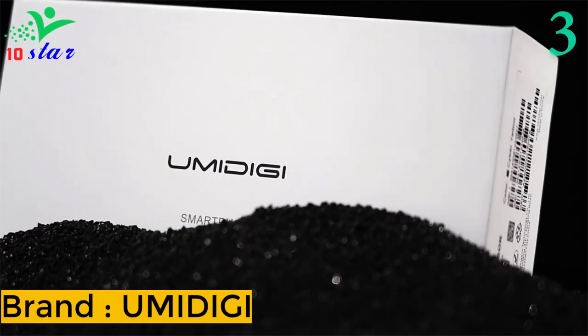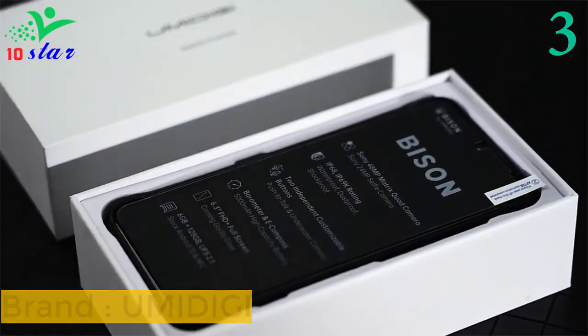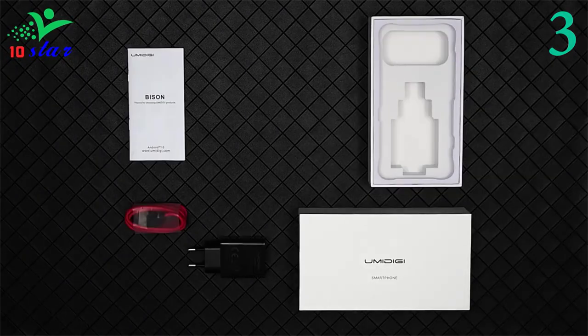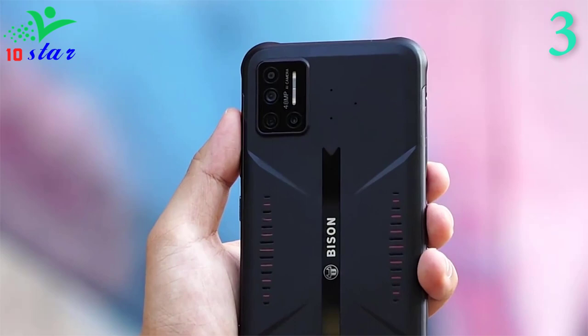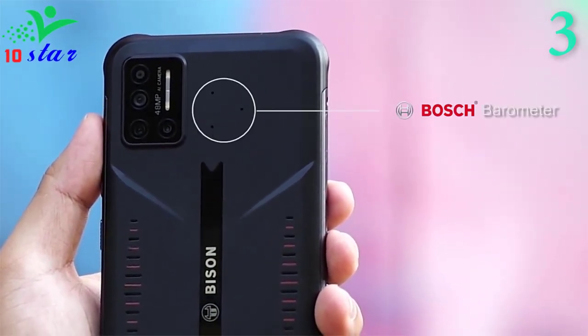Number 3. Brand name: Amitagai. Model number: Bison. The Bison smartphone is rugged yet lightweight and thin in design. It has independent customizable buttons, push-to-talk and underwater camera. Simply press to activate push-to-talk and underwater camera mode.